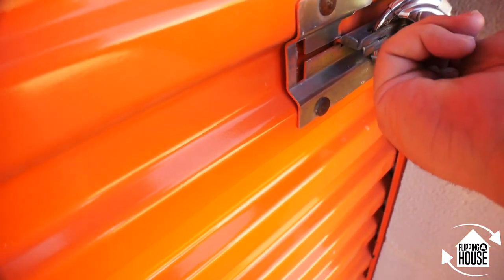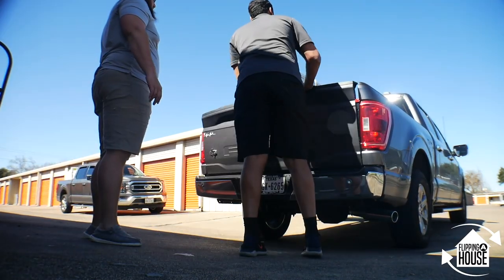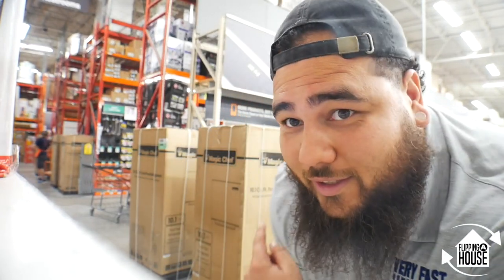Now we're grabbing these appliances to take to the Airbnbs, then I'm dropping the kids off and heading to Fifth Ward. And — are you even flipping houses if you don't go to Home Depot two, three, four, five times a day? This is already trip number two and it's not even 2 o'clock. We're trying to figure out how many Home Depot employees it takes to move two refrigerators — I've talked to about six and nobody seems to know what's going on.